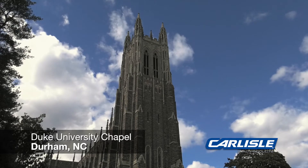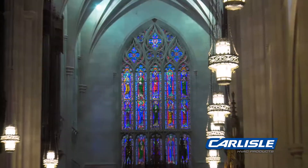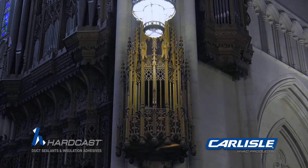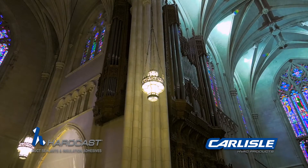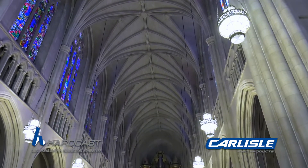Since the early 1930s, the Duke University Chapel has stood on the highest ridge of Duke's West Campus. This iconic building has rich history and is known for its architectural grandeur. Over the past eight decades, Duke University Chapel has celebrated thousands of services, welcomed millions of guests, and served as the preeminent icon for the University.